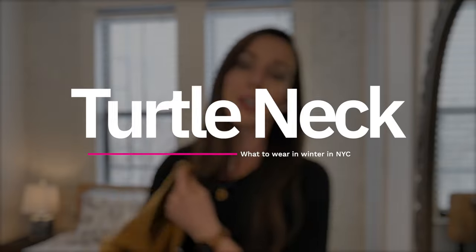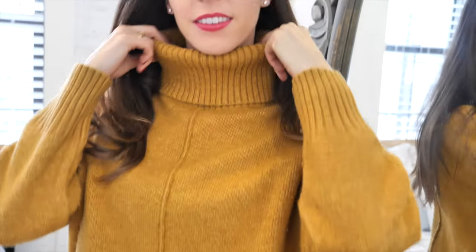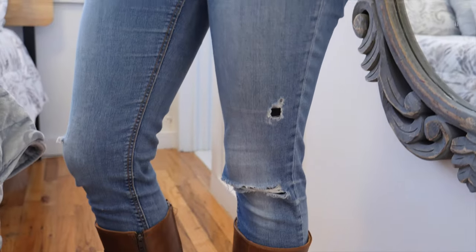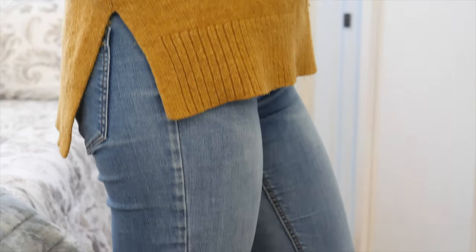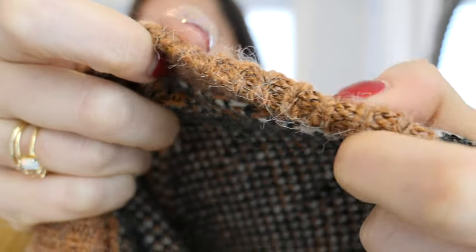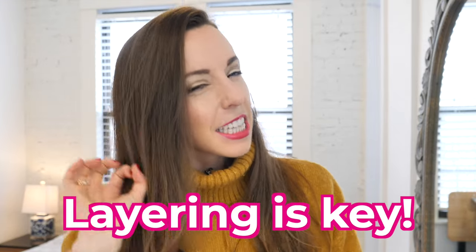I have two sweaters to show you. Number one is the turtleneck — this is my go-to, especially if I'm outside for a long period of time, sightseeing, doing tours, or filming. You can't even tell I'm wearing thermals underneath, which is the most amazing part. You could also do a normal sweatshirt without the turtleneck, but you really want the sweater to be thicker — layering is the key here.